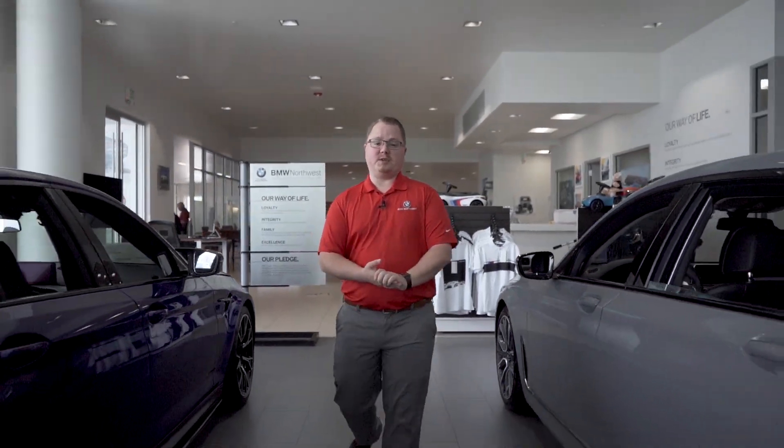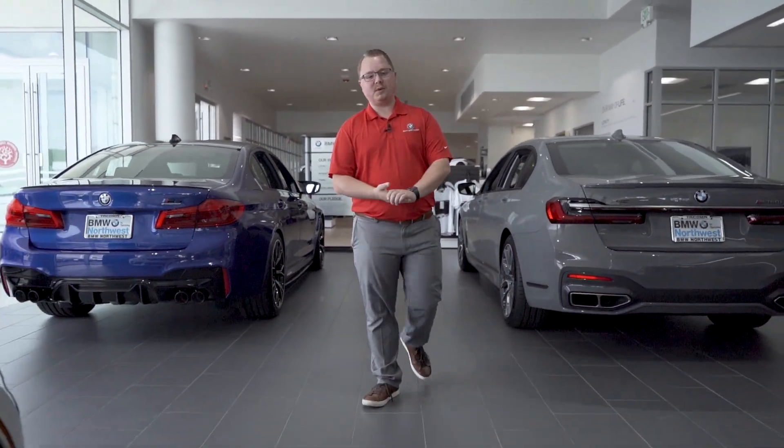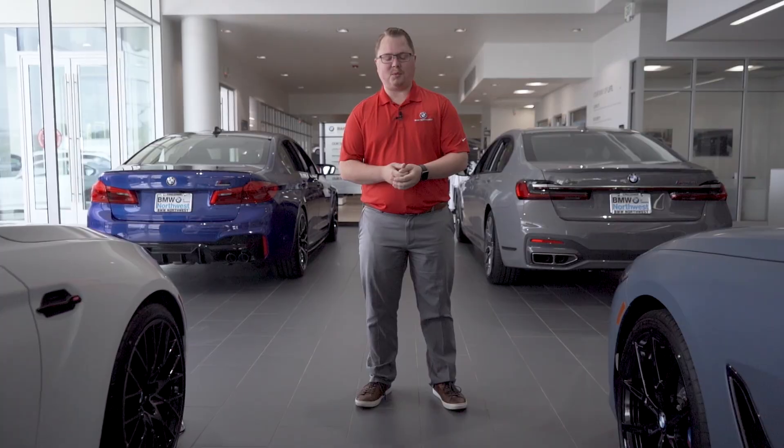Obviously, my favorite new innovative feature is the Backup Assistant on the new 3 Series, but we want to know what yours is. Let us know in the comments section down below, and as always, thank you for watching.